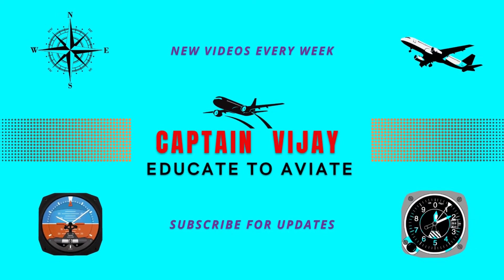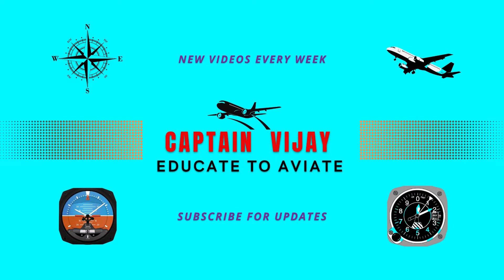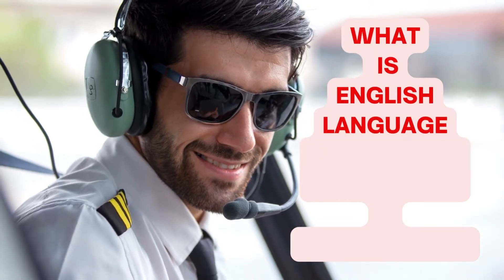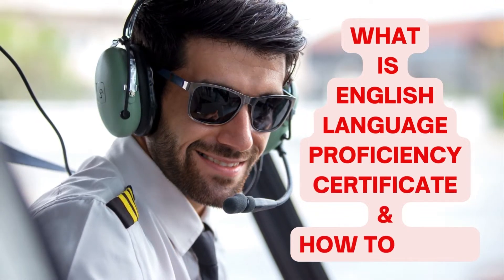Hello everyone, I welcome you on board the flight of Captain Vijay. The flight duration will be less than 10 minutes and today we will fly through what is the English Language Proficiency certificate, why do we need this, and how do we get it. So fasten your seat belts as we are ready for takeoff.